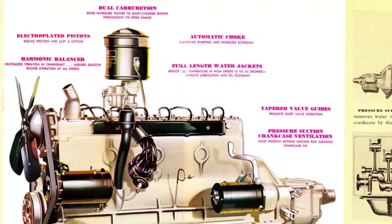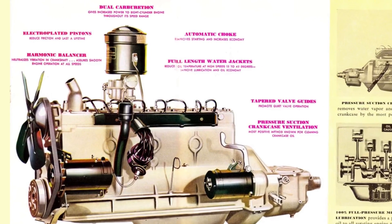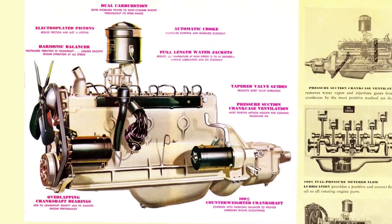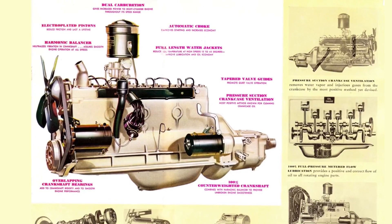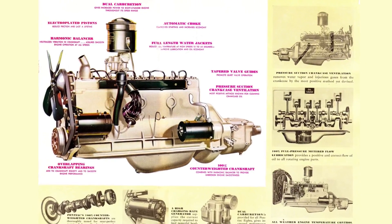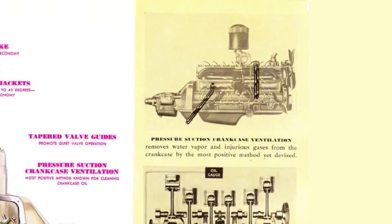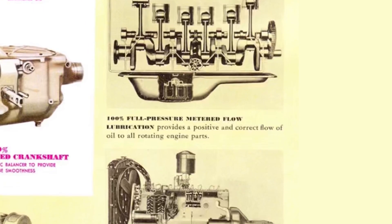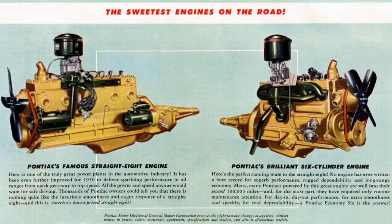Just to be clear, this is an engine overview episode. We are not getting into building these engines on this episode. Horsepower figures, bore and stroke sizes may be rounded. Pontiac named their engine the Silver Streak. It's also important to note that during this time period this wasn't Pontiac's only engine on offer — they also offered a flathead V6.